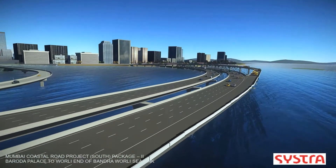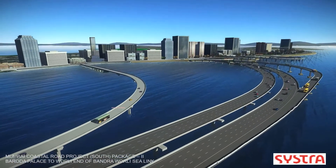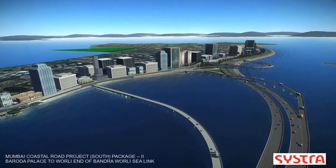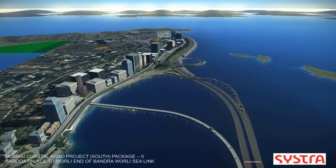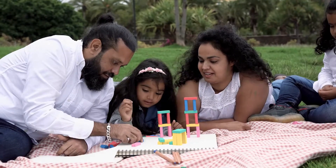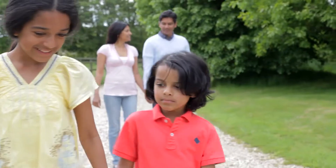This project will reduce the burden on the traffic system and make travelling in the congested metropolitan city of Mumbai more economical, safe, and fast. The coastal freeway will provide speedy connectivity between various portions of the city, while also improving quality of life for citizens through the creation of green spaces and waterfronts.